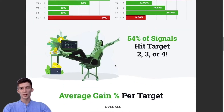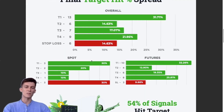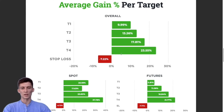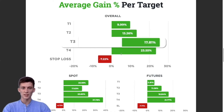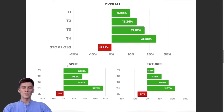Now we get to the average gains per target. We had 85% of our signals hitting at least their first take profit target — what does that mean in terms of gains? The average peak gain for target one across all signals was 10%. During a month that was catastrophic for so many traders, we were still able to produce these kinds of profitable opportunities. For target two we had 13% peak gains, target three 17.8% peak gains, target four 23.5% peak gains, and stop loss had an average loss of 7.2%.